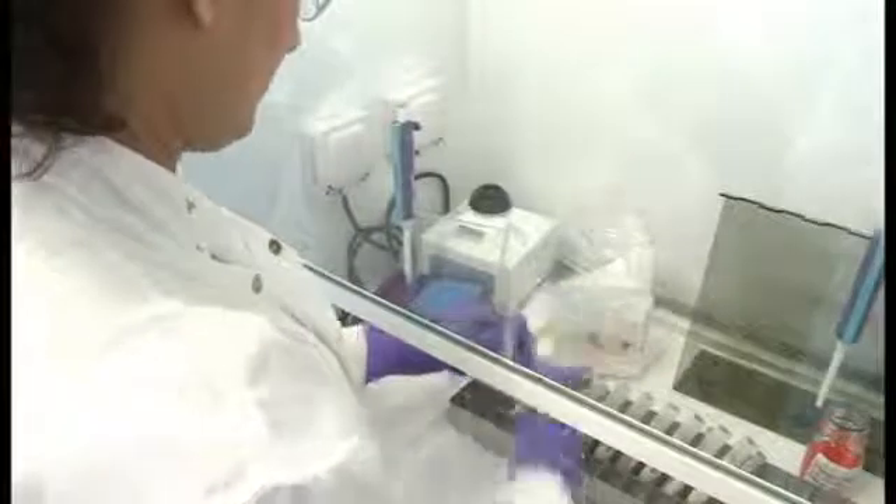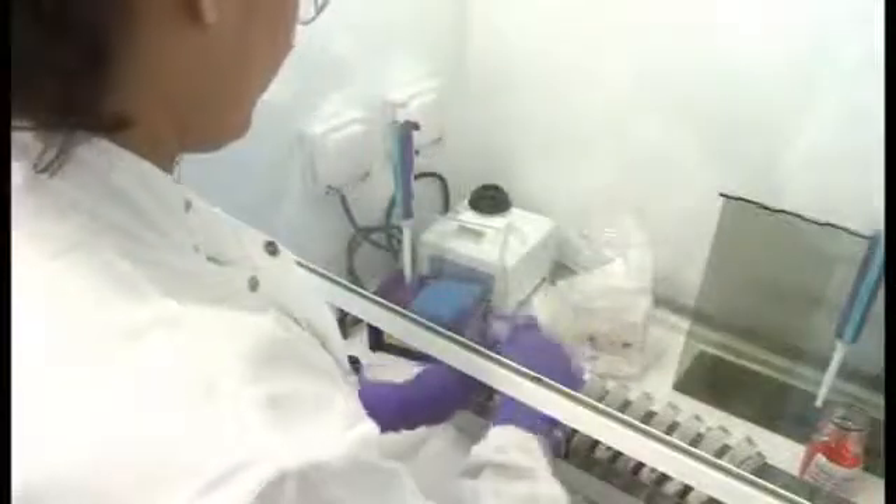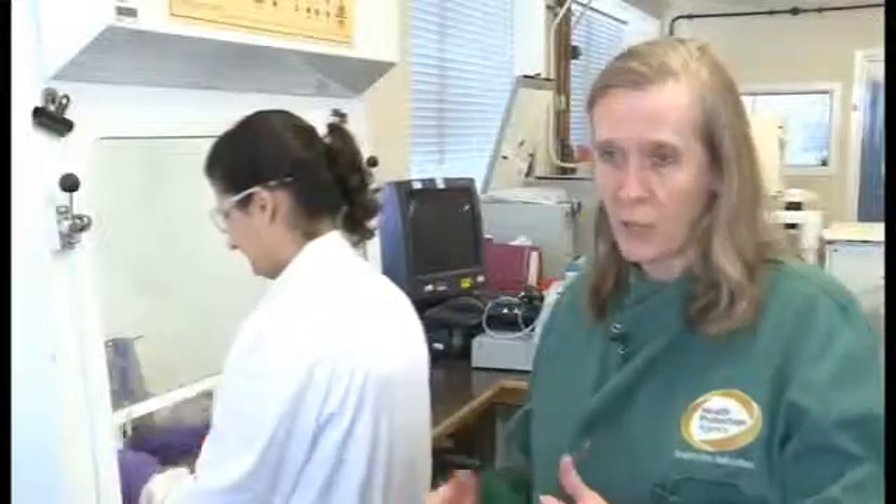My name is Heather Lawson and I work in the Immunisation and Diagnosis Unit. Once the samples have been sorted in the accessions area, they come here. We do further checks to check that the names match the samples.